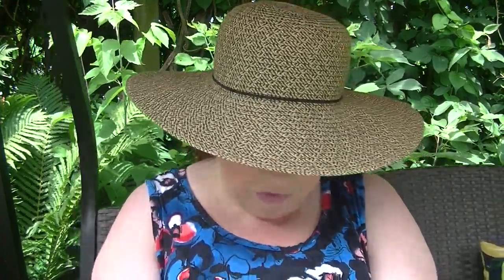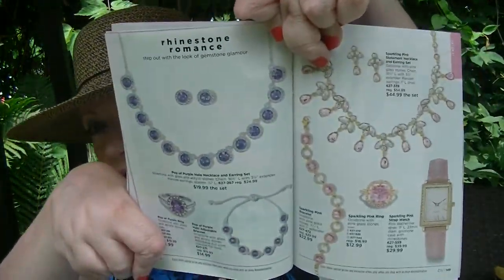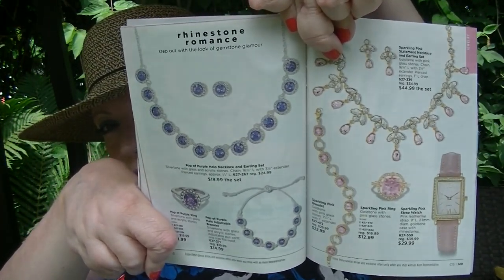On pages 148 and 149, I'm drawn to the Pop of Purple Halo Necklace and Earring Set and the Sparkling Pink Statement Necklace and Earring Set. I love that kind of jewelry. I didn't get any of it, and these aren't new to this campaign, but they're so pretty. I love sparkles — anything that sparkles, I am all about it.